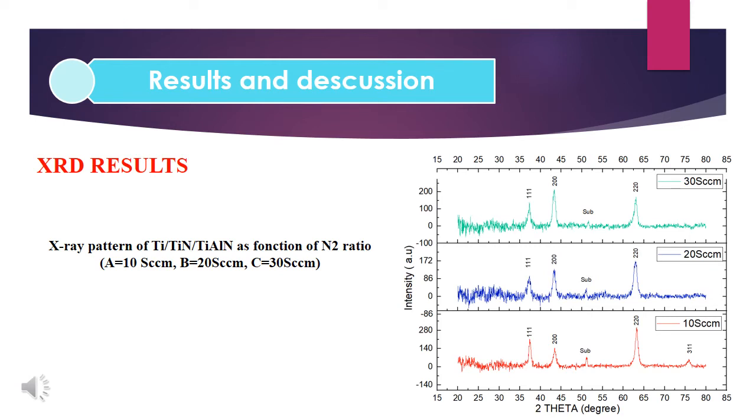The figures show the XRD pattern of titanium aluminum nitride coating deposited on silicon wafers as a function of nitrogen to argon ratio. The structure of the three coatings is composed of different orientations in the face-centered cubic titanium aluminum nitride phase. At 10 sccm nitrogen flow, the coating has a preferred orientation in the (220). With increasing nitrogen ratio, the peak intensity of the (200) and (111) orientations decrease and the peak intensity of (220) increases.